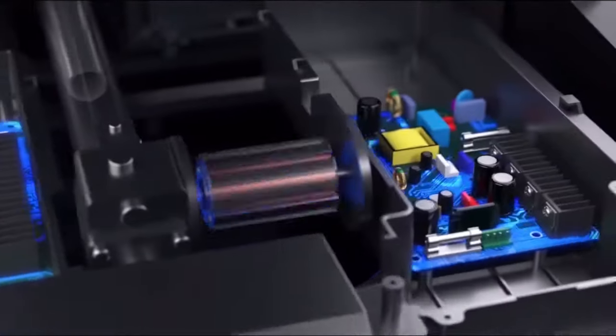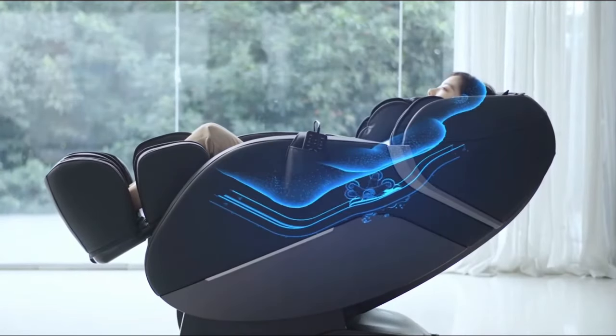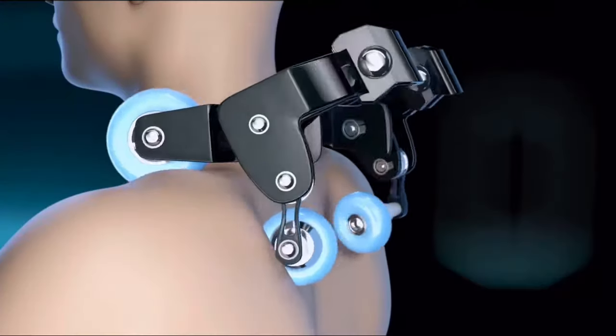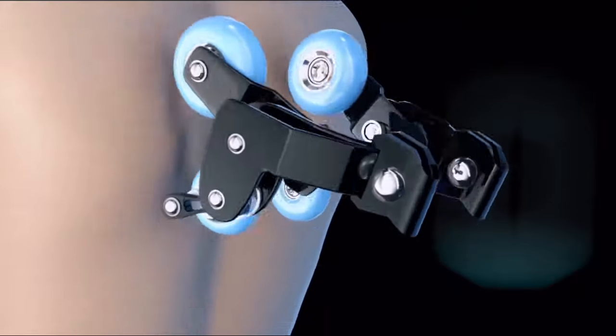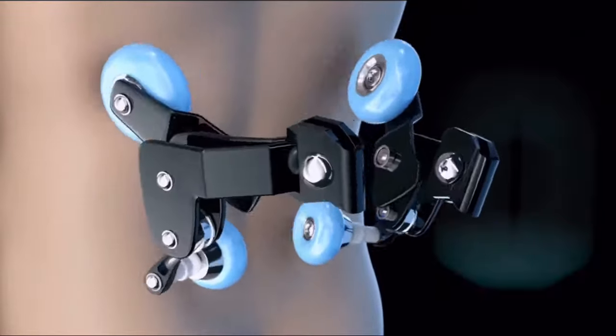The SL Double Track matches the shape of your spine and guides the roller system to massage the neck, back, and glutes. The A303 is equipped with soft quad style 3D rollers which mimic human hands and continuously collect curved data on the back, imitating the massage techniques of professional masseurs.